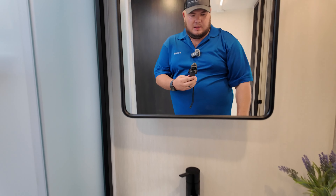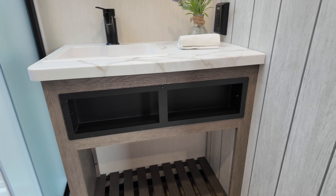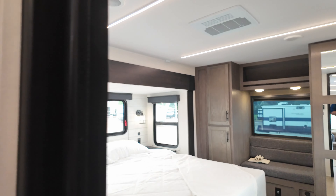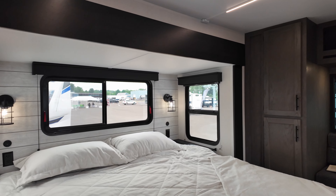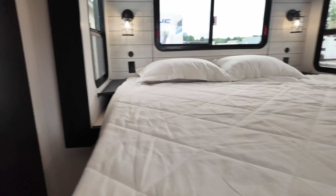Medicine cabinet, countertop space, and more storage. Let's use this entrance since there are two. Little king bed action — doesn't get much better than that. There doesn't appear to be storage underneath in that sense, but you can put things over on that side.